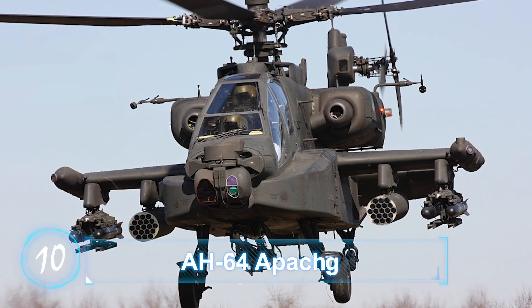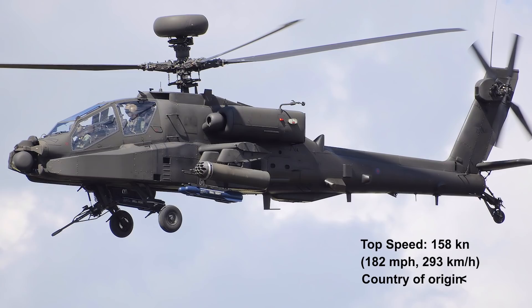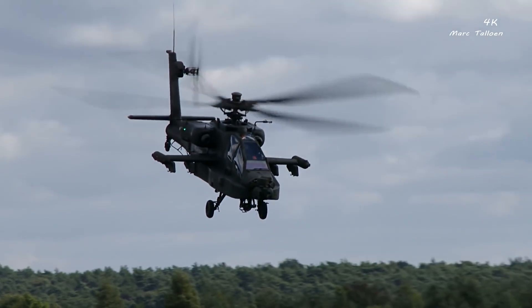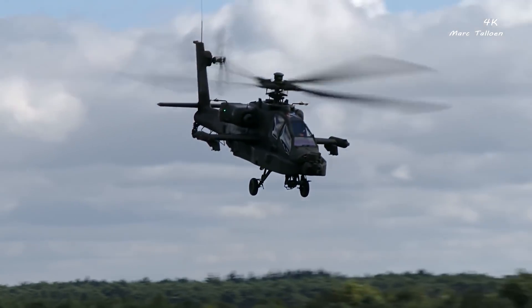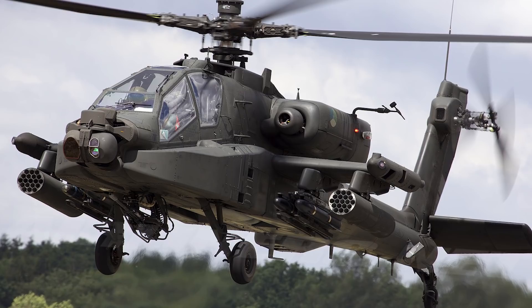Number 10: AH-64 Apache, top speed 182 miles per hour, 293 kilometers per hour. If you know anything at all about helicopters, then you've probably heard of the Apache, famous for being deployed in movies when things get tough.